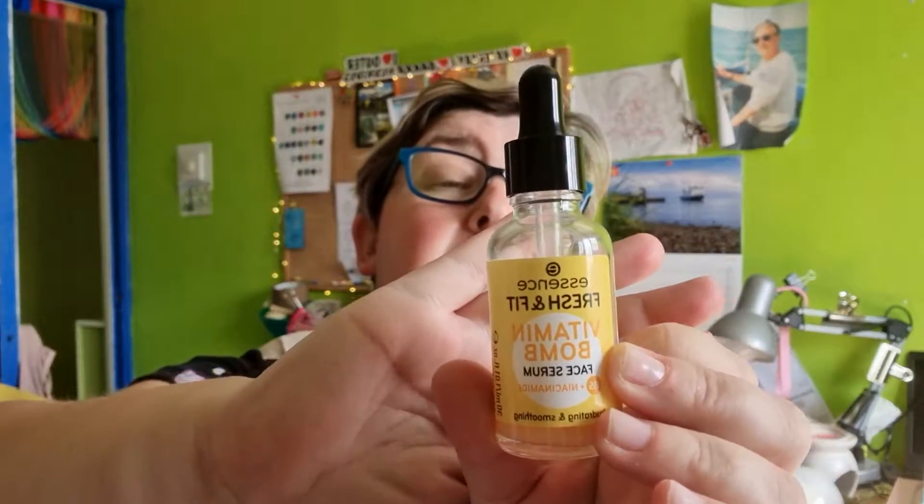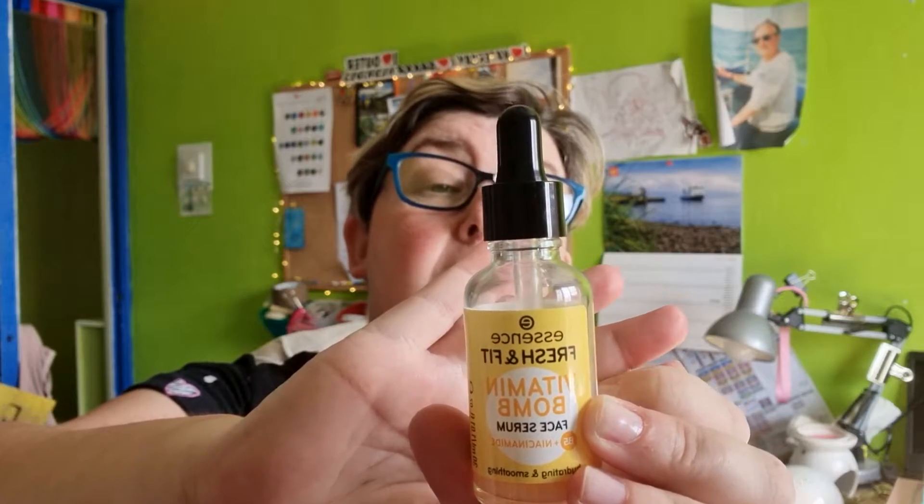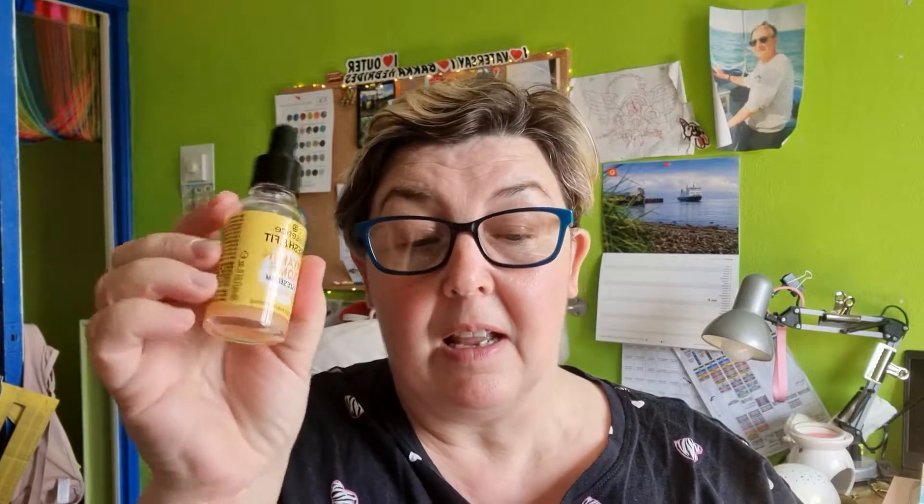Currently I'm using the Essence Fresh & Fit Vitamin Bomb face serum, B5 with niacinamide. It has a lovely smell, as I've said in my morning skincare routine video, but I don't like the feel of it — it's quite tacky and I prefer a more creamy serum. Nothing wrong with it, just not my cup of tea.